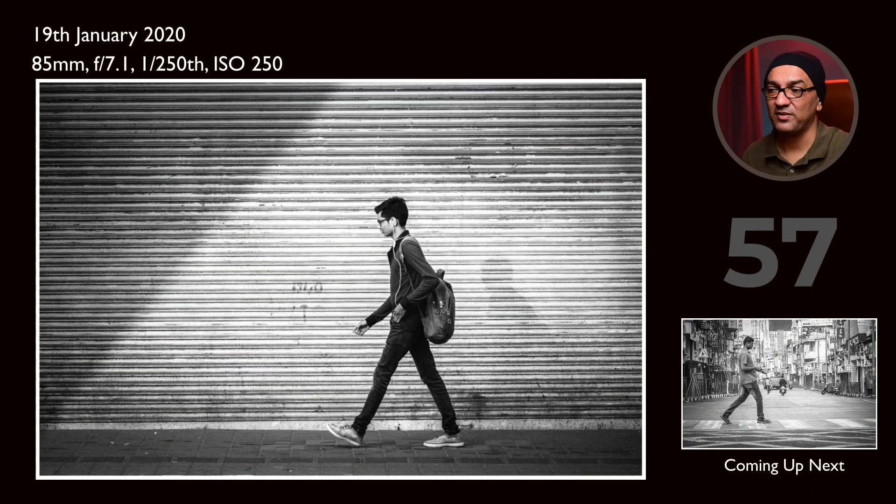This is very traditional street photography — a person walking by with a clean background. The shadow you can see here is not artificial, not Photoshop — it's a real shadow. This guy is also creating quite a minimal shadow on the shutter. It's quite a simple, minimal frame on the street.